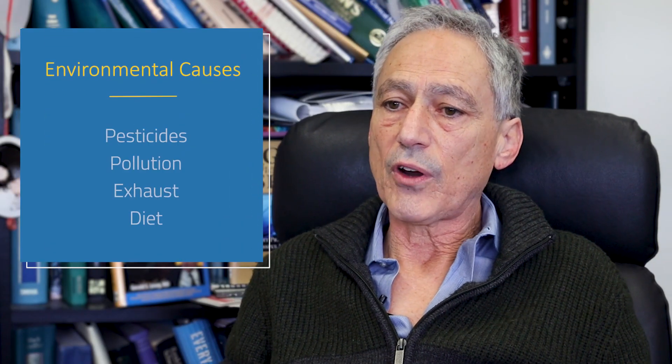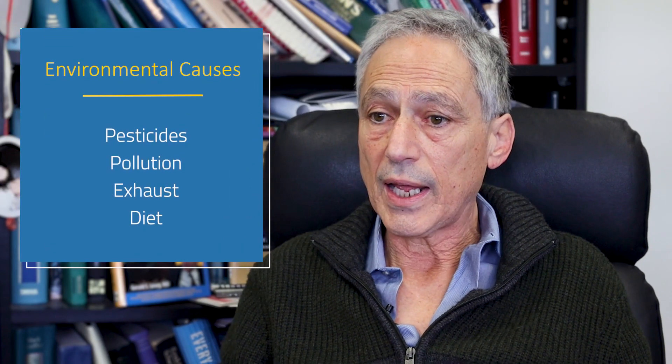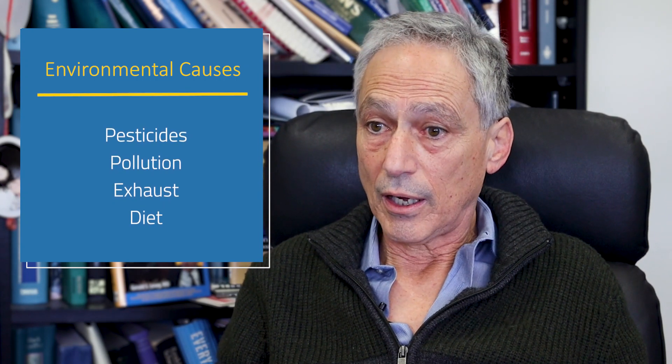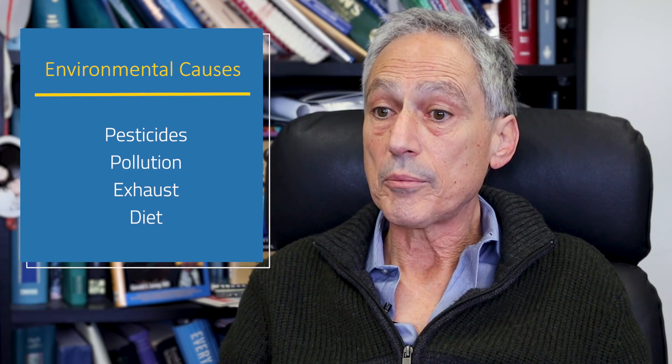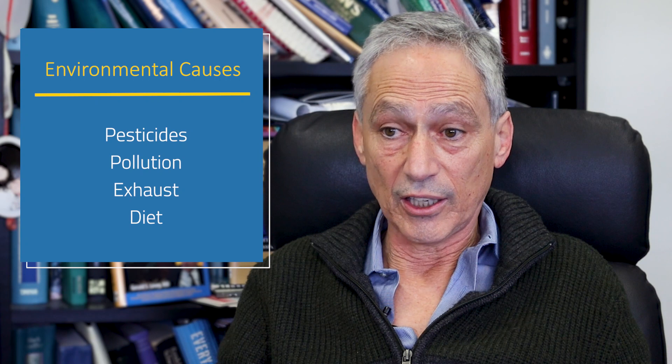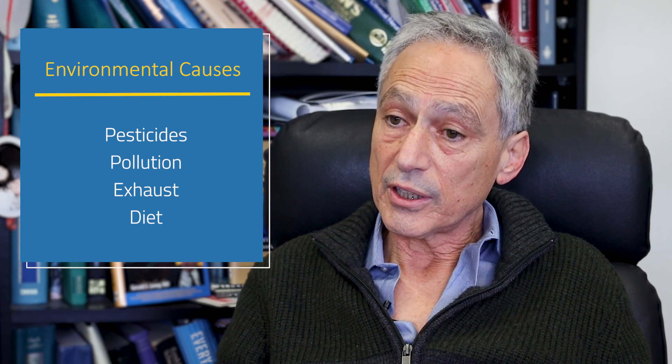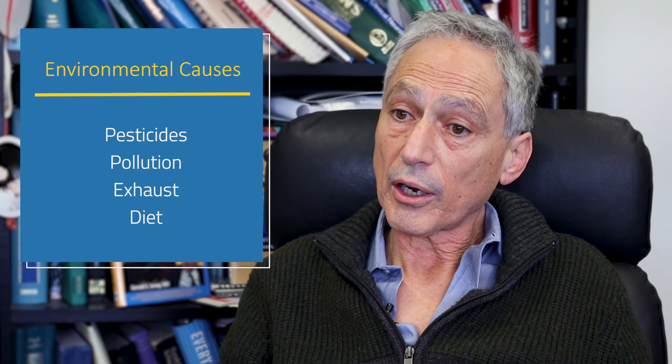It's really imperative to understand the causes of Parkinson's disease if we want to have effective treatments that either stop the progression or even prevent people from getting it altogether. Trying to understand environmental causes — it turns out there are a lot of them, and it's a very difficult thing to study, mainly because of how we measure what we've been exposed to in our 24-hour day, seven days a week.